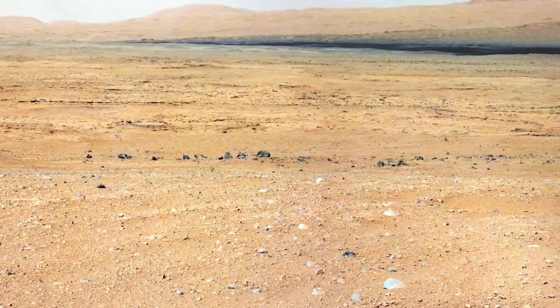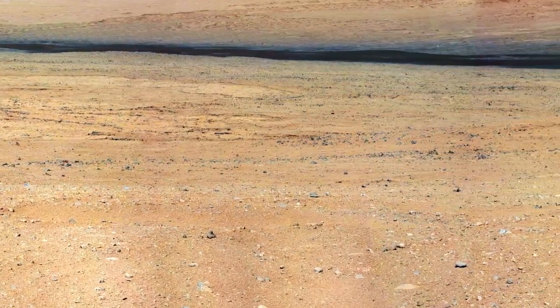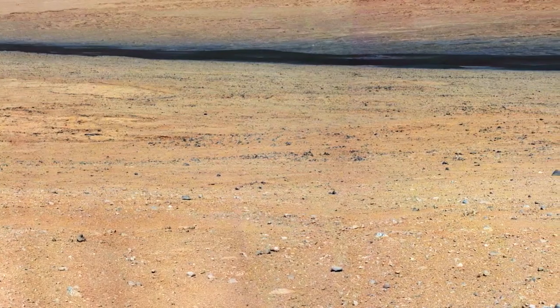My name is Sanjeev Gupta and I'm a long-term planner for the Mars Curiosity rover. This is your Curiosity rover update. We've now been on Mars for almost two months and we've been witnessing the amazing new vistas of the never-before-seen Gale landscape taken with our wonderful cameras.